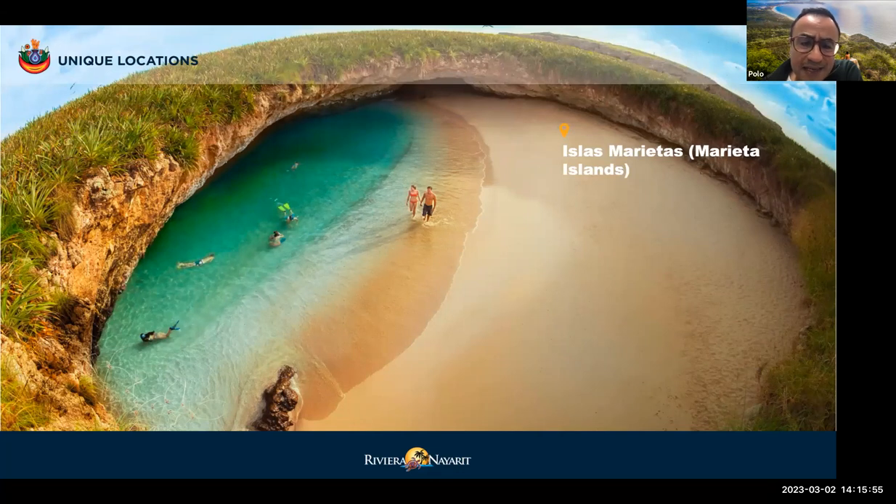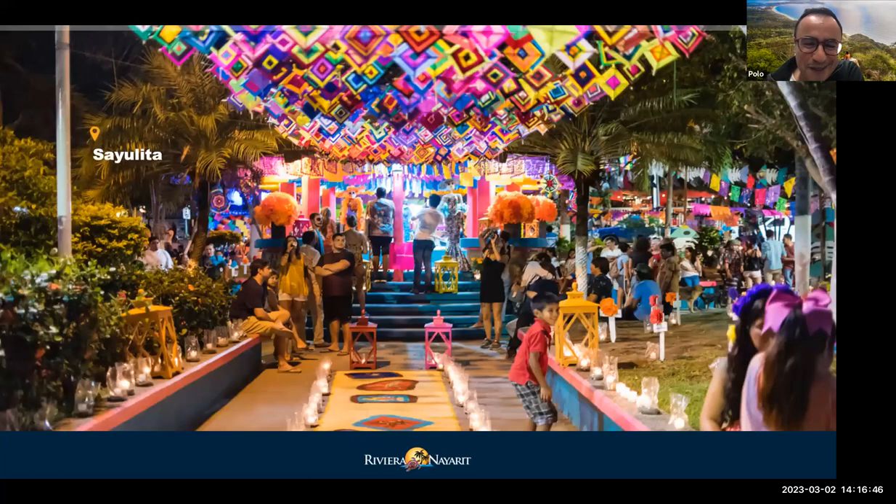Some extraordinary places like the Marietas Islands — one of the main attractions in the area, combined during winter with whale watching. The Marietas Islands have been declared a protected biosphere area, so only 100 people per day can visit, in groups of up to 15 people. It's very important to pre-book through your DMC or a local operator. You need to swim a little to get into the secret beach, so visitors need to be confident swimmers — but it's really worth it.